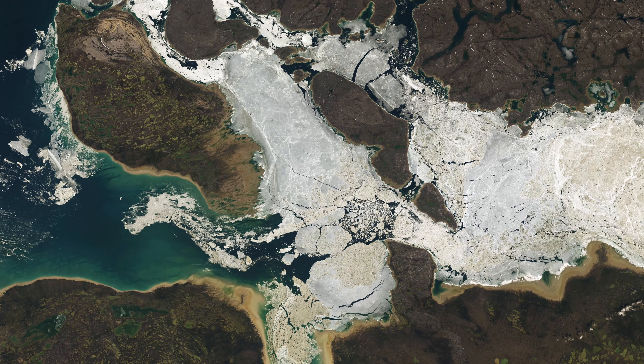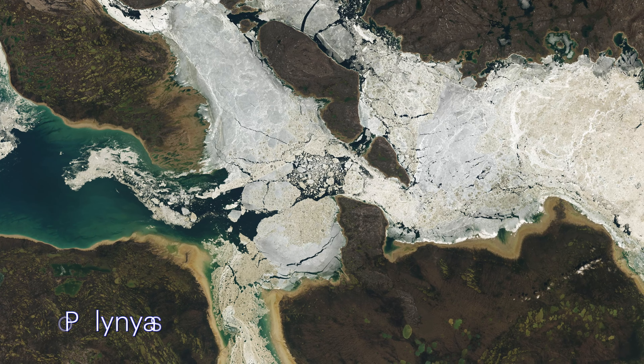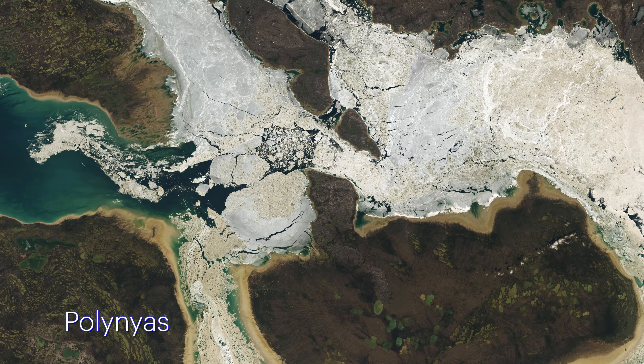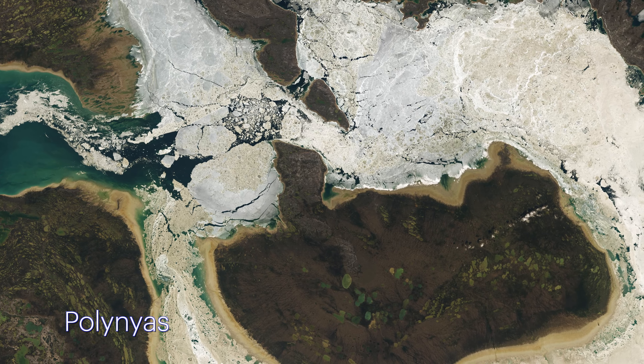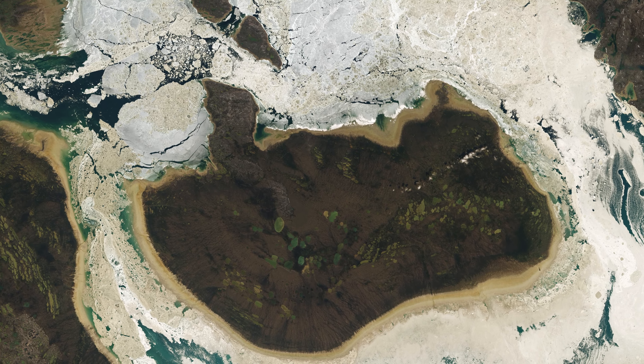This dynamic environment, though seemingly harsh, is a haven for wildlife. The basin's polynias — areas of open water within the ice — are crucial for species like bowhead whales, polar bears, and walruses, offering them a vital refuge in the Arctic's changing landscape.